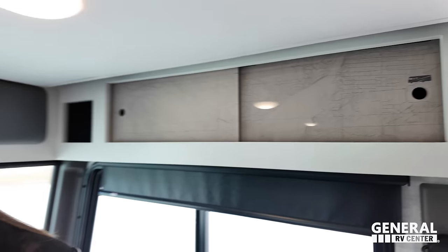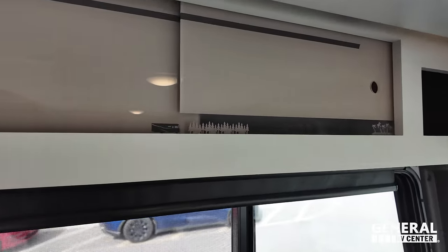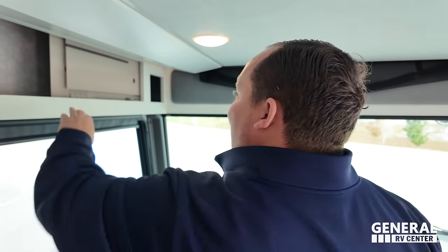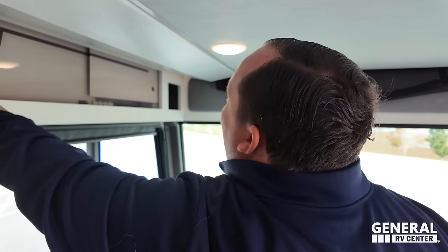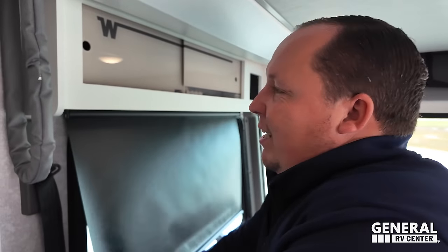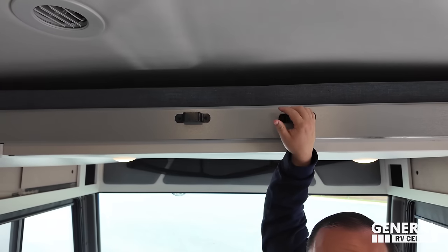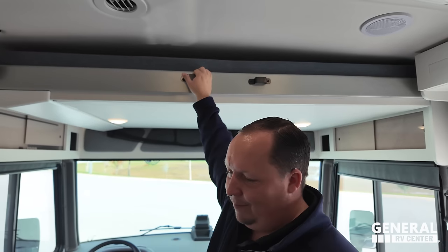Same design feature on this side — a little motorhome-through-the-mountains illustration, and then at the beach. We have the MCD slow-rise shades and a bunk over the cab. The bunk holds 500 pounds. There's a control panel that drops it down, and there's a nice thick mattress up there. A ladder would go there as well.